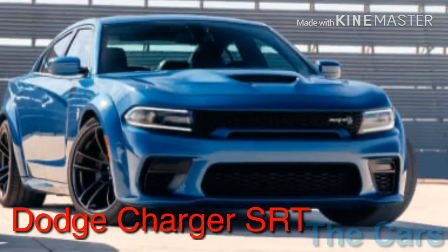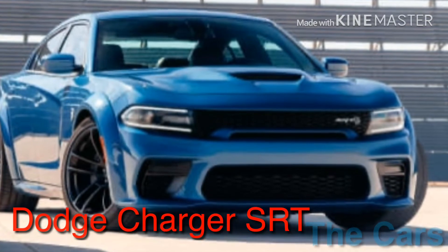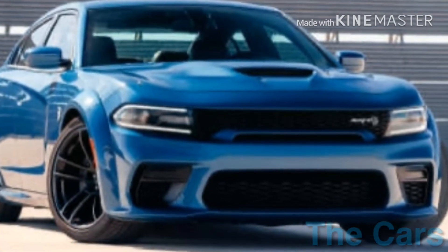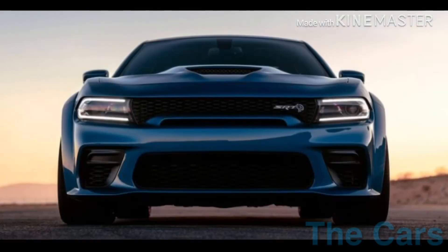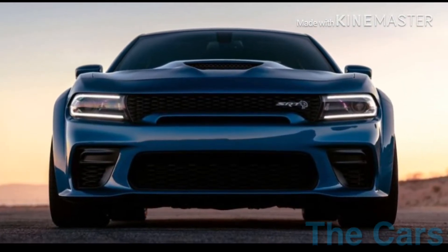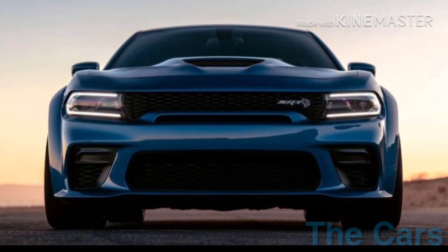Hello everyone and welcome back to the car channel. Today, introducing you to the Dodge Charger SRT, the new model of 2020. It looks like a white body. Before we enter the video, make sure you subscribe to my channel to know every new video that I upload.